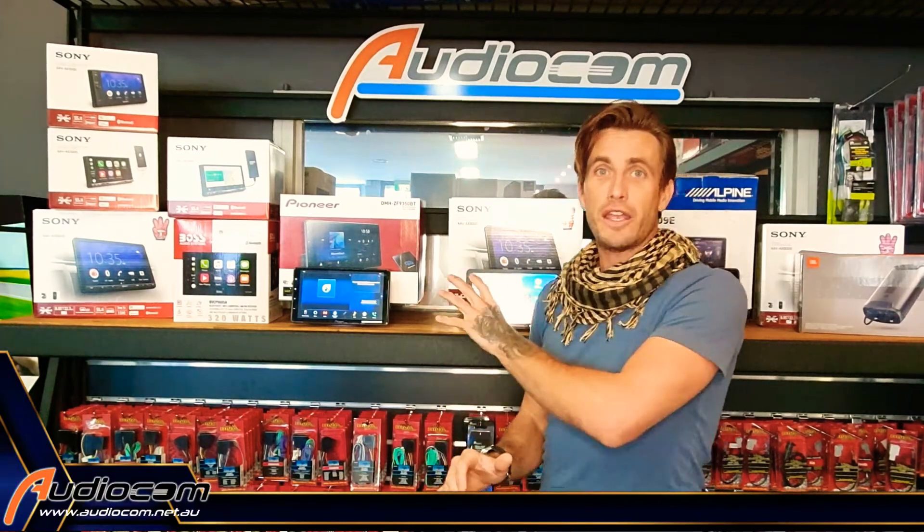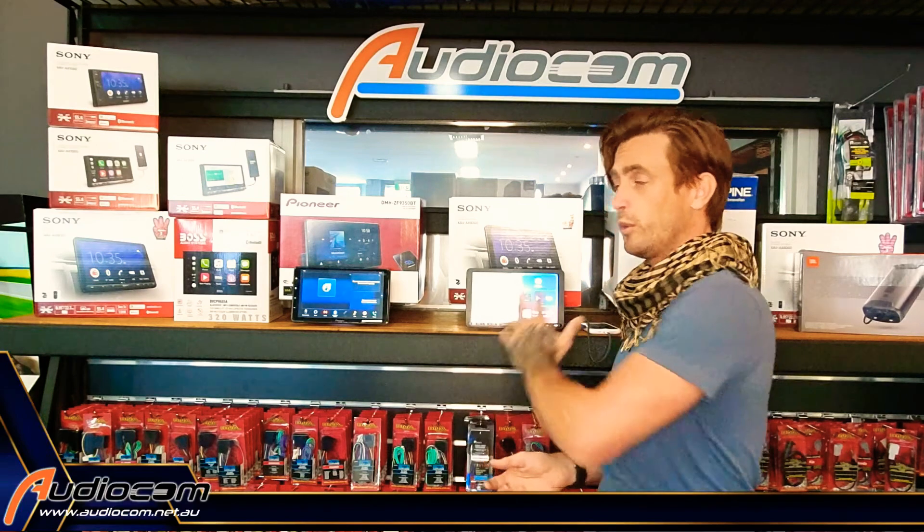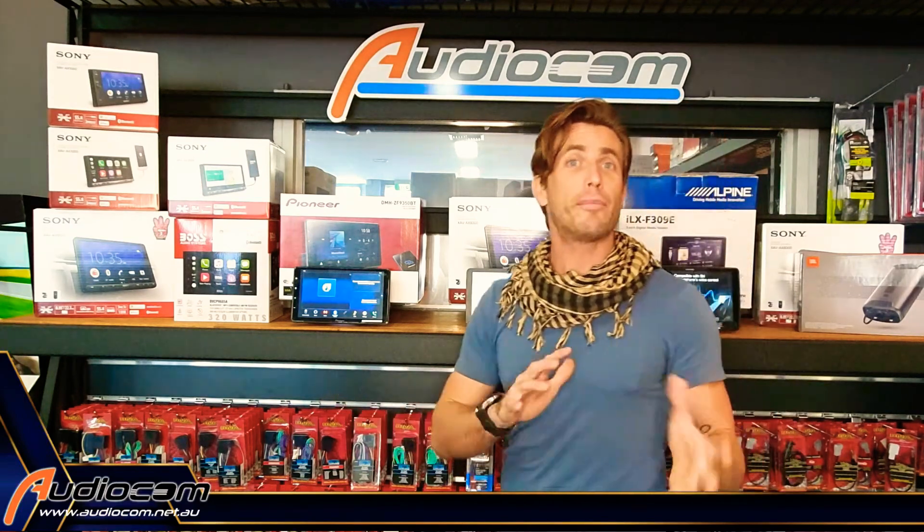The Android Auto version of this is very similar. The interface brings up the same sort of apps and gives you the same sort of touch and voice control without touching the handset. So whether you're Apple or Android, we have a solution for you.